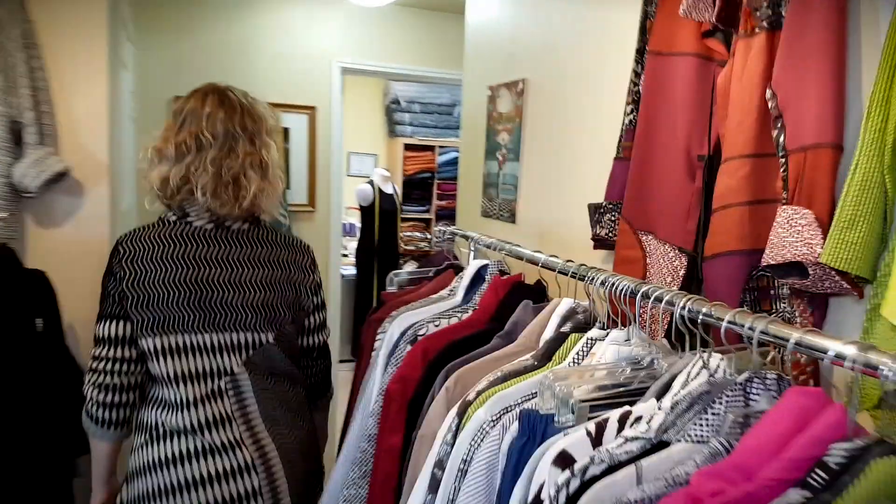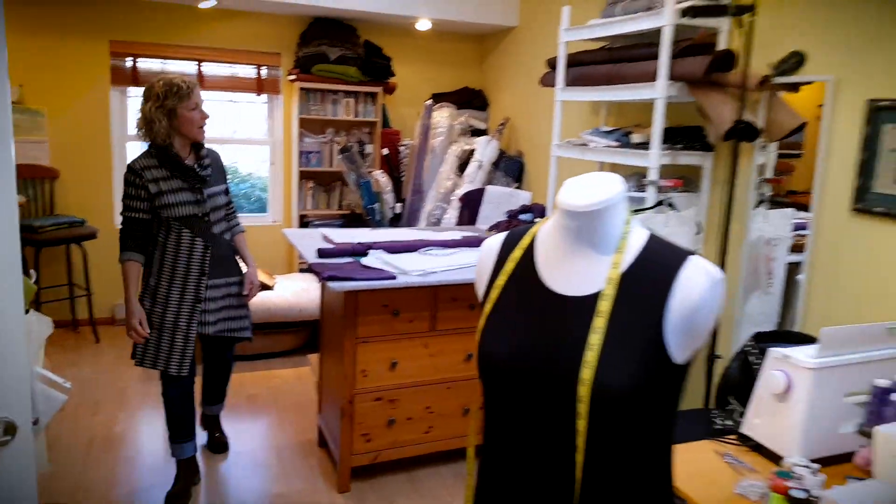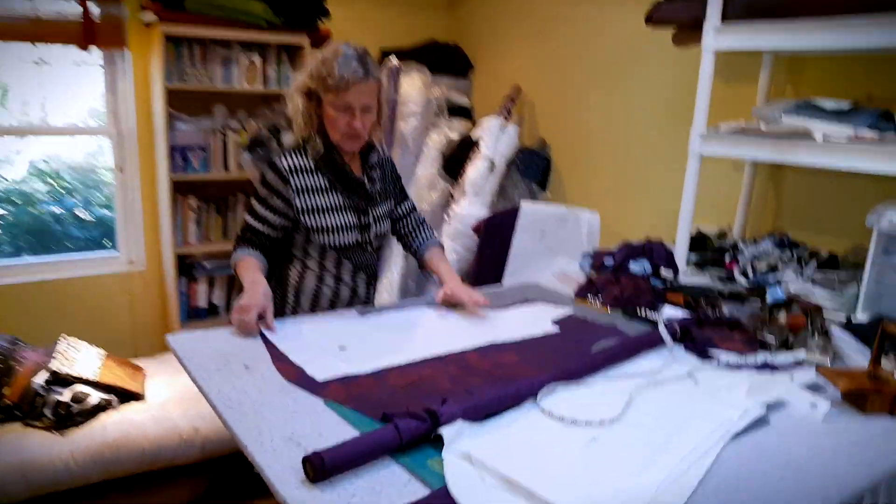And my workroom — let me show you where the magic happens. Here are my patterns, my fabrics, my leather hides. And right now I am working on a silk tunic.